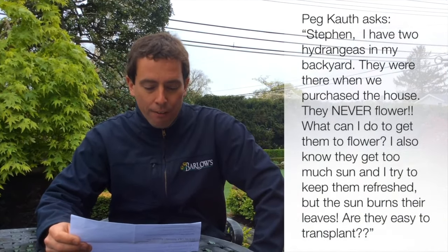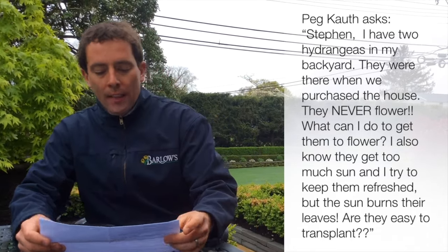Peg on Facebook asked: Steven, I have two hydrangeas in my backyard — they were there when I purchased the house. They never flower. What can I do to get them to flower? I also know they get too much sun and I try to keep them refreshed, but the sun burns their leaves. Are they easy to transplant?